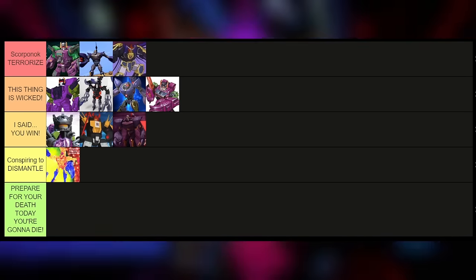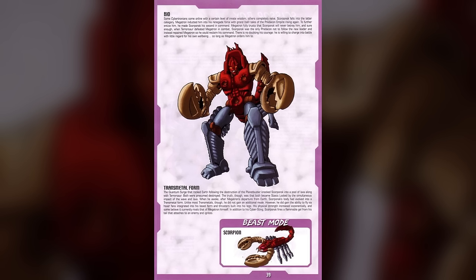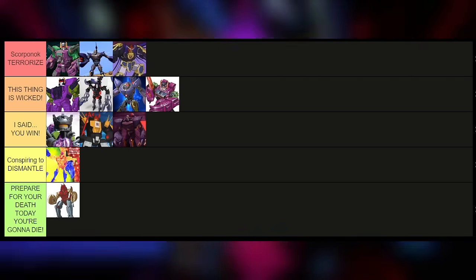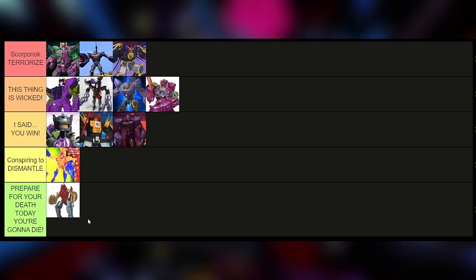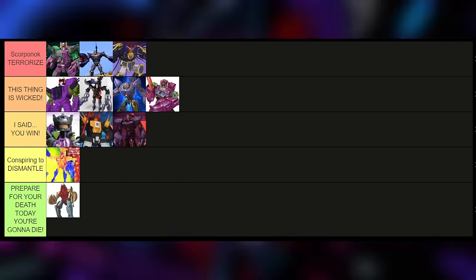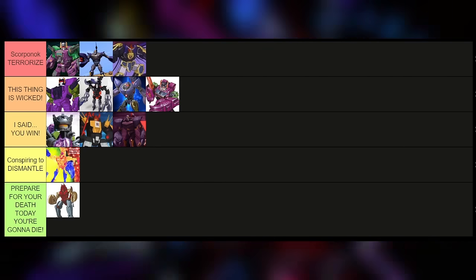Scorponok technically got a Transmetal version — I'll stand up for this one a little bit, because it's based on a McDonald's toy. I don't think this McDonald's toy was designed from the ground up to be Transmetal Scorponok; it more just fell into that role. He's pretty good for a McDonald's toy. I want to destroy him — I can only fight to a certain point. Let's put him down there because I'm about to be super mean.